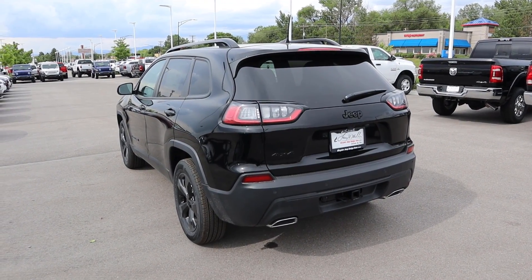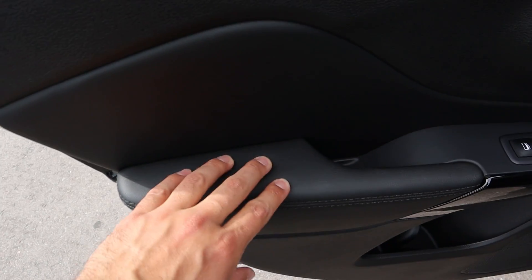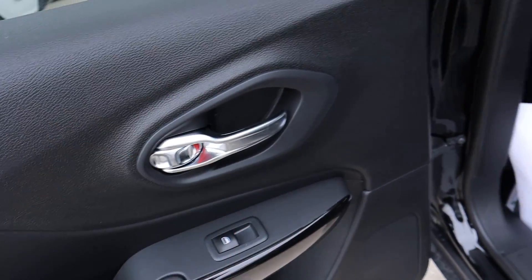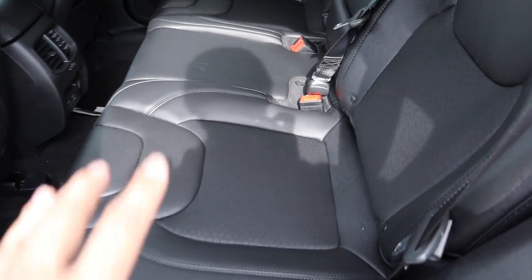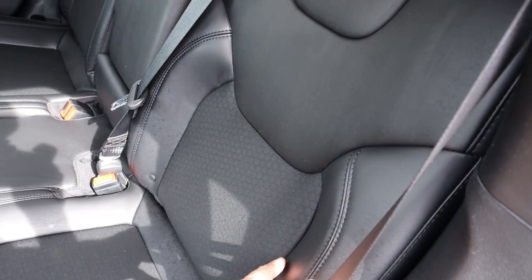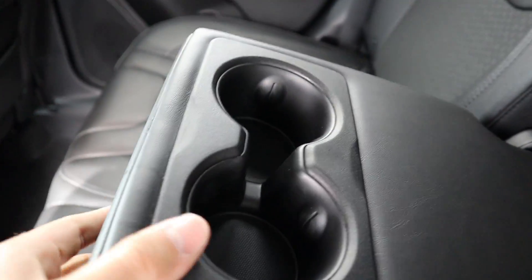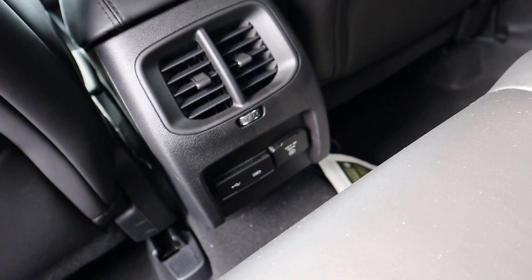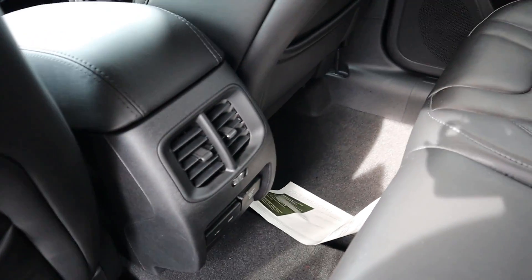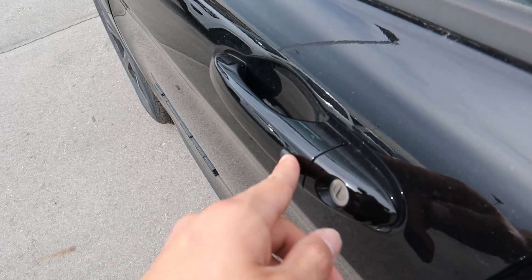Coming around to the rear door, the panel has a little leather with black stitching and gloss black trim, plus window controls and a regular door handle. The seat has leather bolsters with cloth inserts — that's just how they set it up on the Latitude Plus and Altitude packages. There's a pull-out cup holder, a full power outlet, and vents for rear passengers. Legroom is pretty normal for the segment, though the middle seat may be tight.